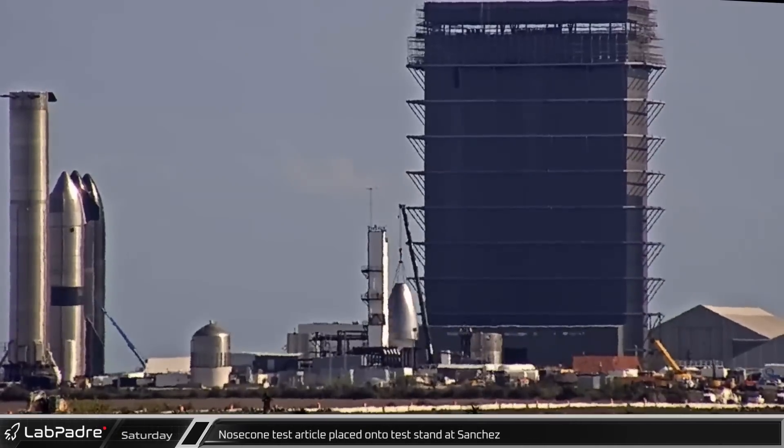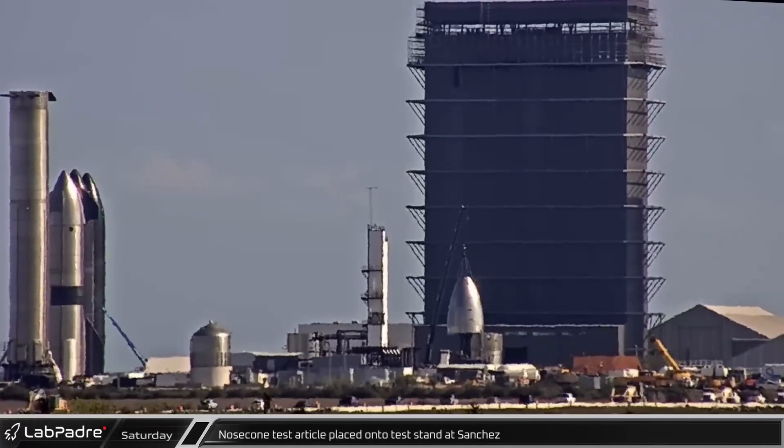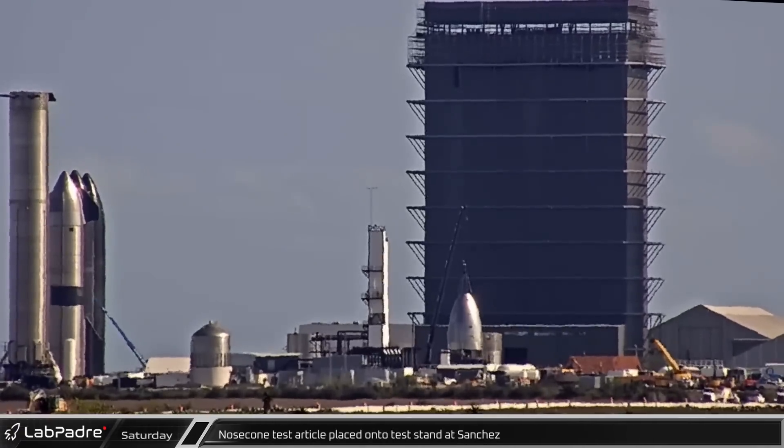Saturday at the Sanchez site, the tipless ship nosecone test article was lifted and placed onto a test stand as crews worked to prepare it for stress testing.